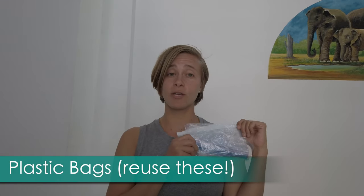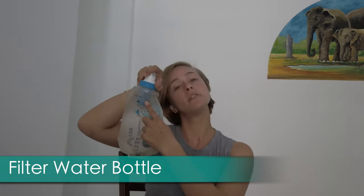I always bring spare Ziploc bags — you never know when you buy a box of cookies or your homestay host gives you dessert and you want to save some for the next day. I have an eye mask because there's always going to be a bright light somewhere — like an air conditioner blaring a blue light or a street light coming in. Definitely bring an eye mask for good sleep. I also have a filtered water bottle — the BeFree by Katadyn — so you can fill it from the tap and minimize your use of plastic bottles.